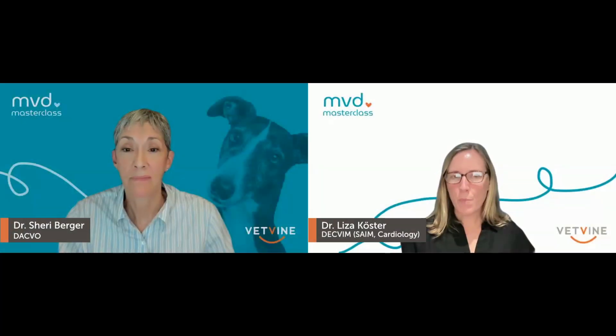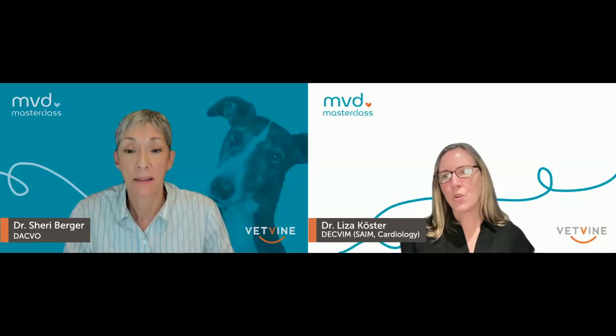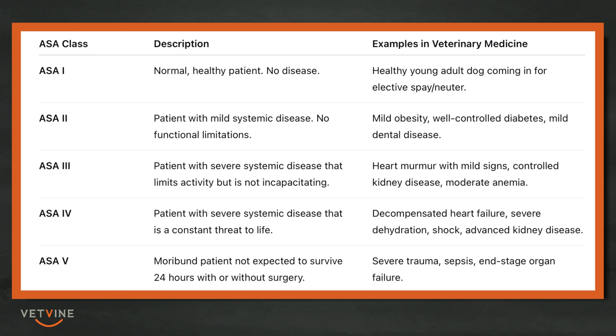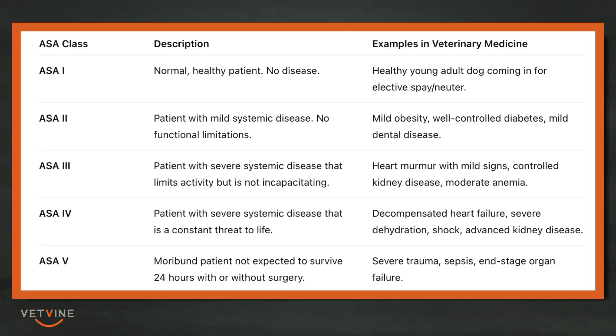But as soon as this approaches a grade three murmur, then diagnostics may be indicated. An echocardiogram is actually not required prior to anesthesia. Because if you look at the ASA recommendations, an increase in status is only achieved once a patient requires medication to be clinically normal and asymptomatic. That's not the administration of pimobendin — there is no outward difference with or without pimobendin. It refers to a patient who is dependent upon diuretics to keep their resting respiratory rate below 36. So their ASA status only increases once they've reached stage C.